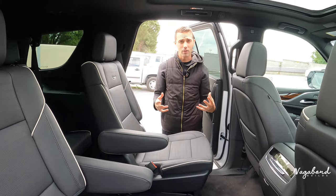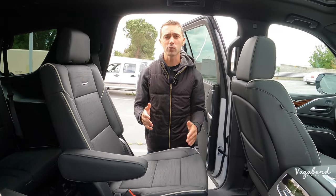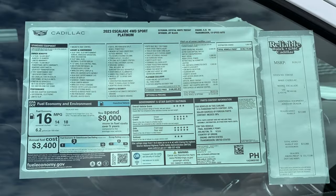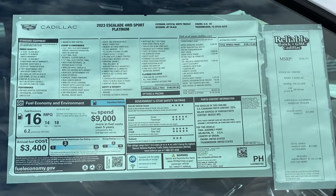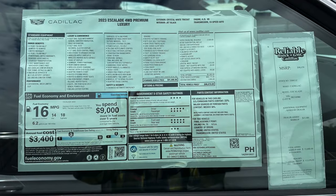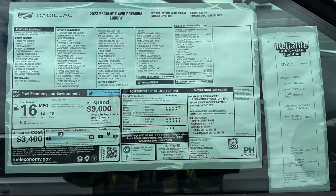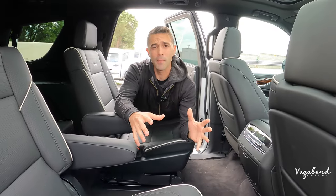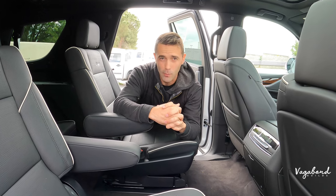As promised, we're dropping the MSRP sticker for the Sport Platinum and the MSRP sticker for the Premium Luxury so you guys get an exact idea of what comes on both cars. We appreciate you watching Vagabond Builds — leave any comments, questions, or concerns below and we'll do our best to get back to you. Thanks, have a good one, stay tuned, and God bless.